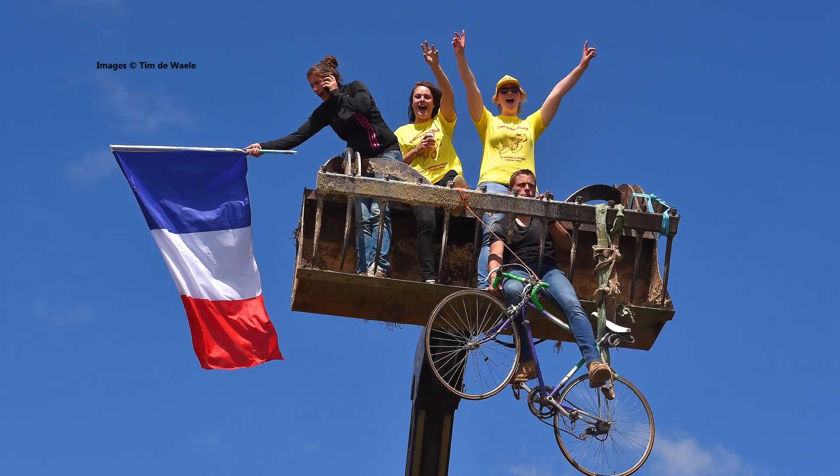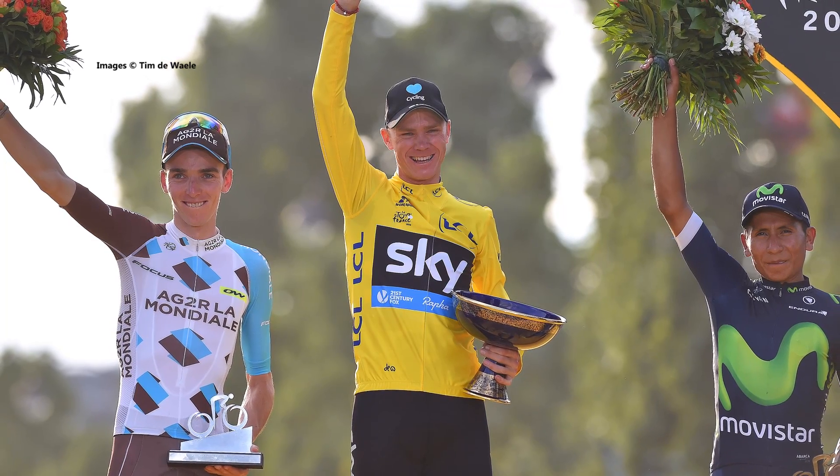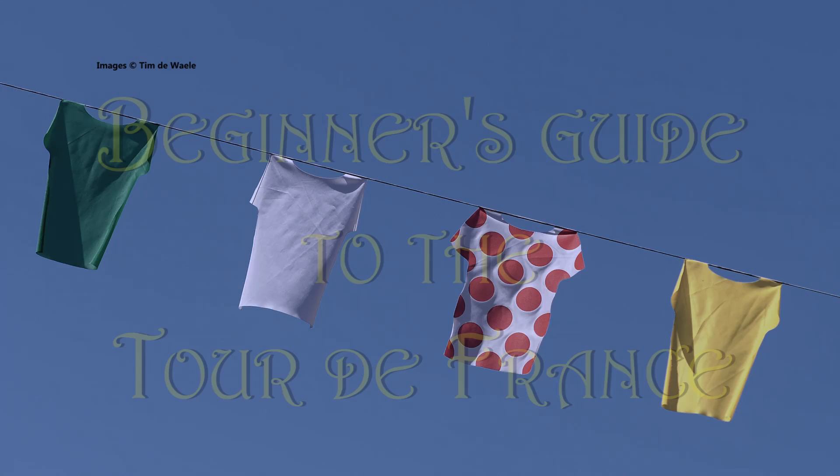If you've never watched the Tour de France before, or you'd like a refresher course, don't worry. Here's Cycling News's beginner's guide to the Tour de France.